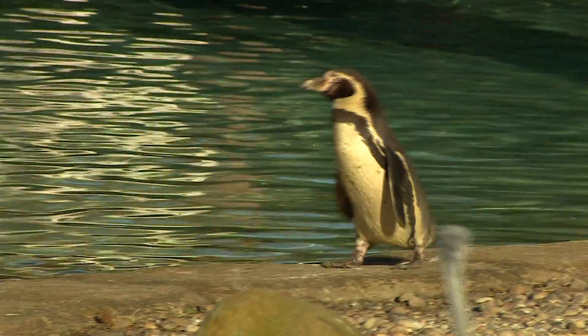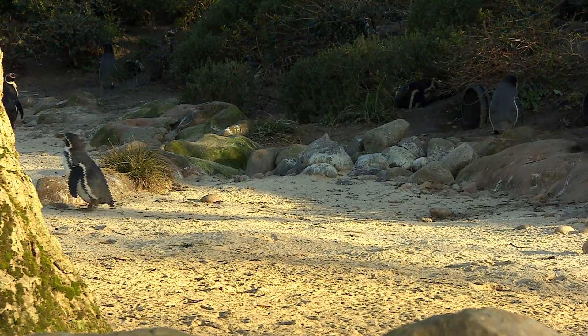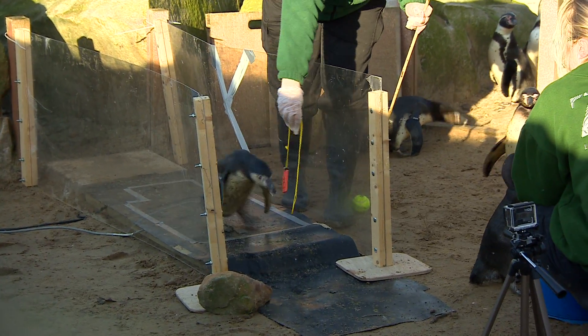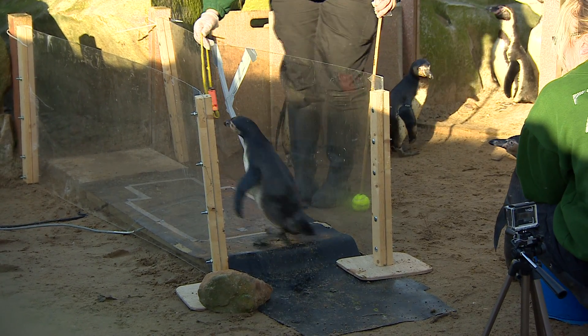They're applying forces left and right as they swing their body from side to side. What's not known is how the legs do that — how big are the sideways forces on penguin legs, and how does that compare to other waddling birds? That's one of the things we're trying to measure, what the legs are doing. That's why we need these force platforms in the ground.